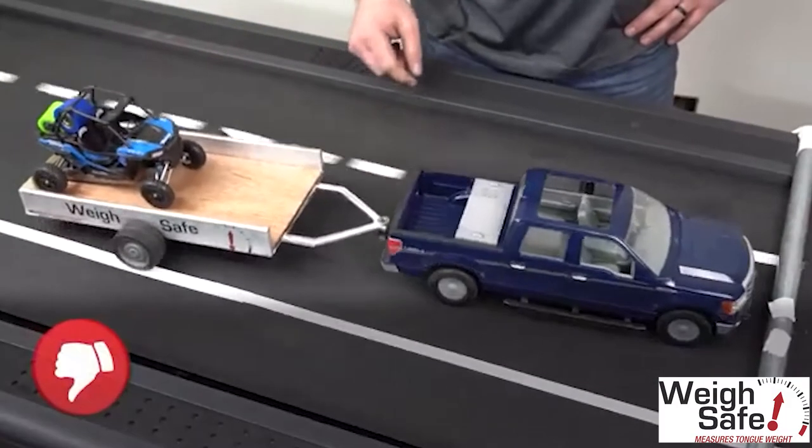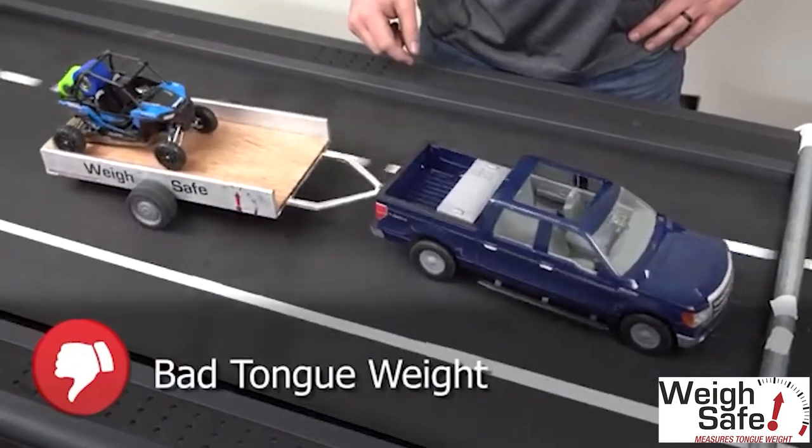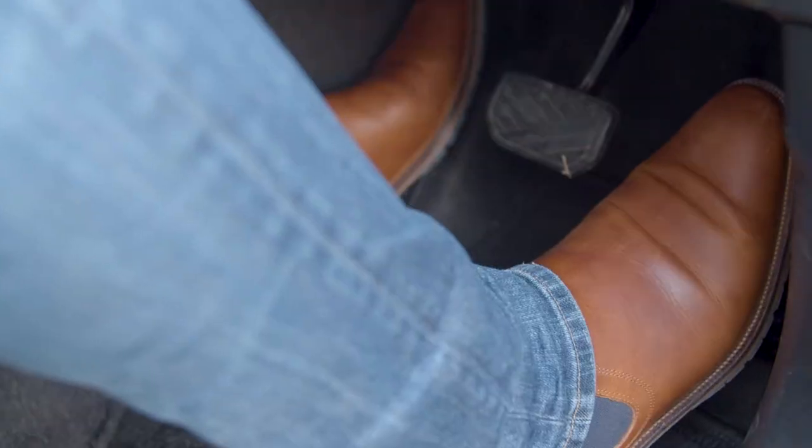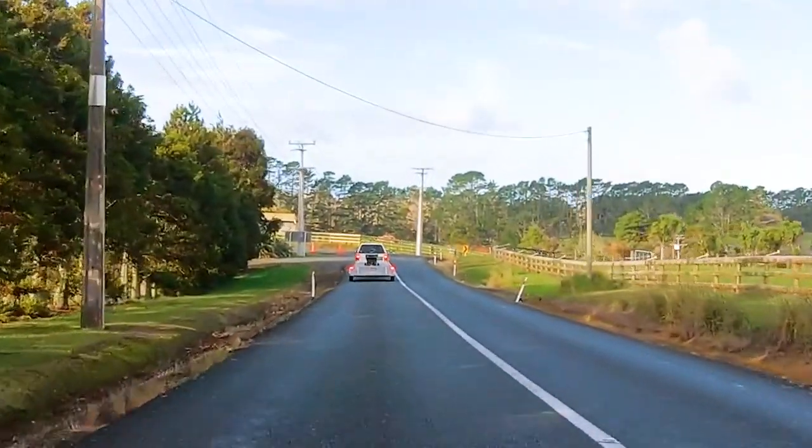Keep aware of any swaying from the trailer while towing. If you encounter swaying, do not apply the brakes, which may cause the trailer to jackknife. Instead, back off the accelerator and allow your vehicle to gradually slow down.